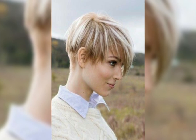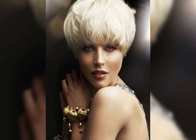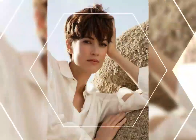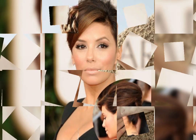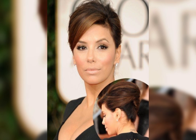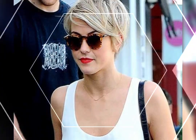The bob haircut is a timeless hairstyle that will never go out of style. It can be customized to fit your face shape and hair texture. The length can vary from a short chin-length bob to a longer shoulder-length bob. The bob haircut first became popular in the 1920s and has since become a classic worn by many celebrities and fashion icons.